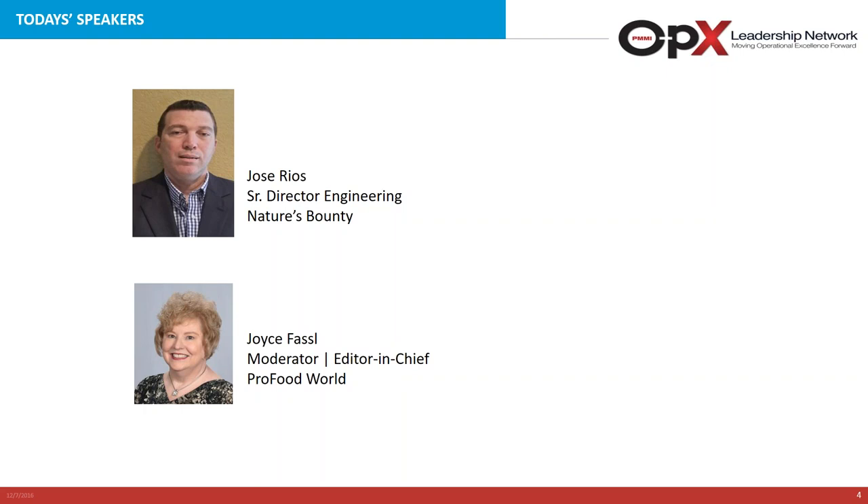Before I introduce our speakers, I want to let our audience members know that this webinar will also be available for archived viewing at profoodworld.com. You will receive notification when it's ready, and the slides will be available for download from there as well. Please feel free to ask questions at any time by typing your question into the questions pane of the GoToWebinar control panel. We will take some time at the end to address as many questions as time allows.